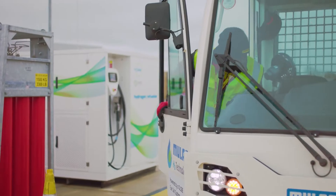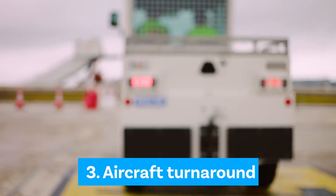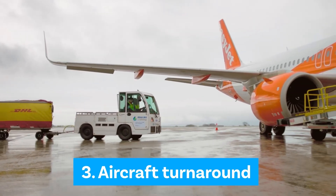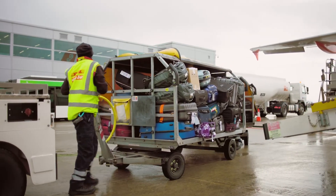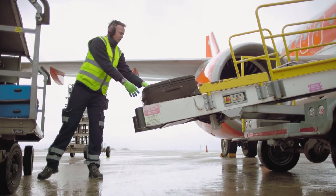The operator disconnects and the vehicle is ready to go. Our fully refuelled baggage tractor, powered by hydrogen, will be used to transport our customers' bags to and from EasyJet passenger aircraft in exactly the same way that we do it on the thousands of flights we operate every single day across the UK and beyond.